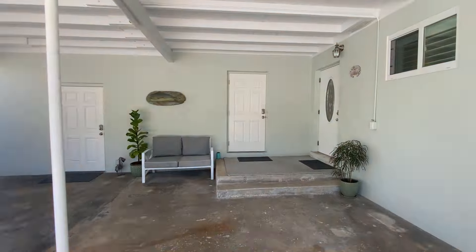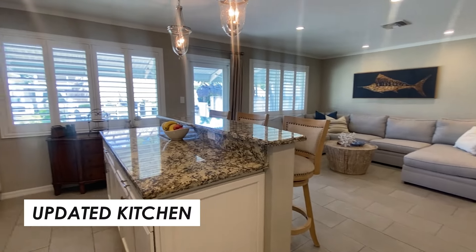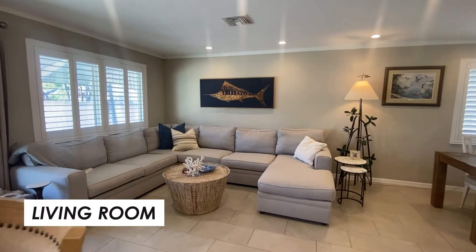The home is CBS construction and features two bedrooms and one and a half bathrooms. The kitchen is equipped with granite countertops, wood cabinets, and stainless steel appliances. It underwent a complete renovation in 2016.